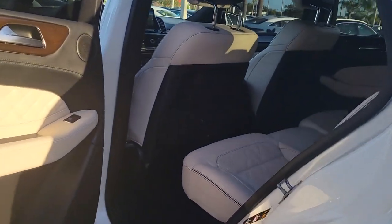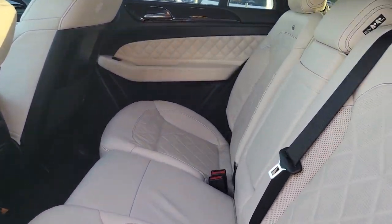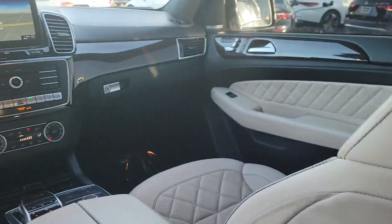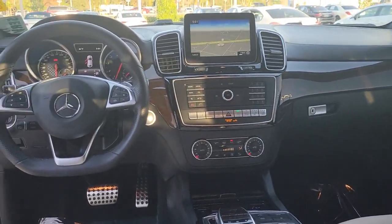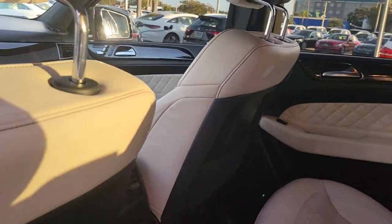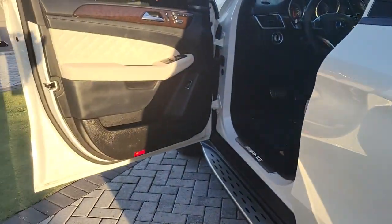The following are some of this vehicle's highlighted options: panoramic roof, navigation system, keyless entry, power passenger seat, premium sound system, heated mirrors, fog lamps, lane keeping assist, satellite radio, and power liftgate.